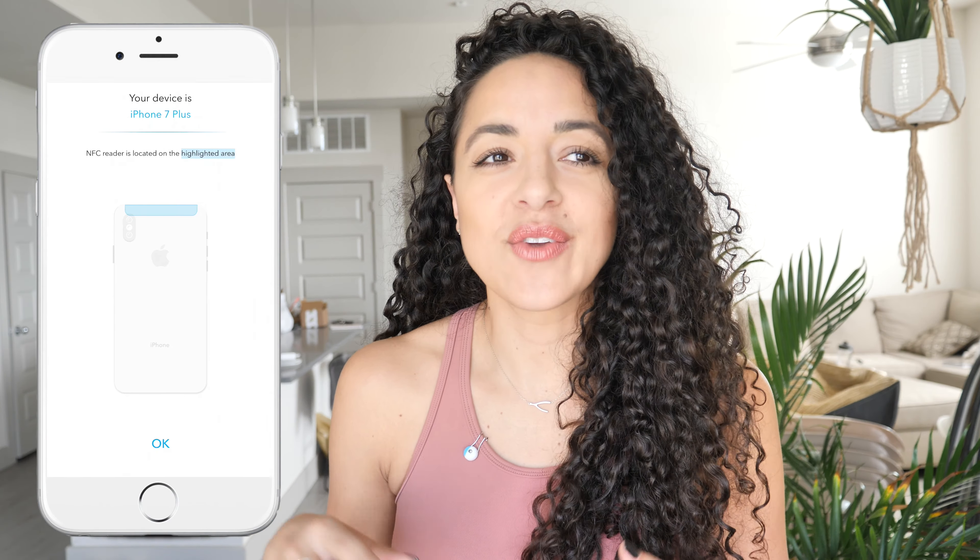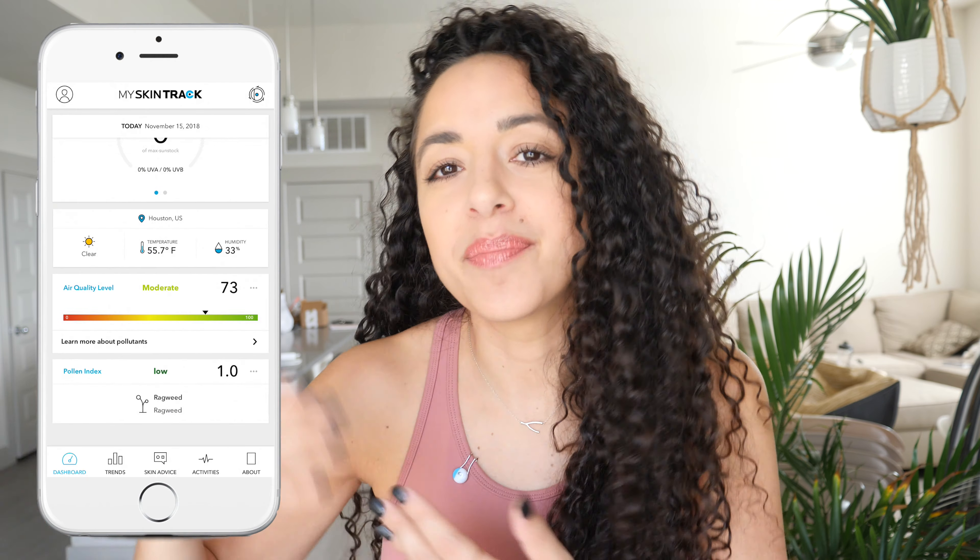This little guy right here doesn't need batteries — it's completely solar powered, so you don't have to worry about it dying or not being able to access your personalized recommendations. The sensor along with the app measures UV rays, pollution, pollen, and even humidity.